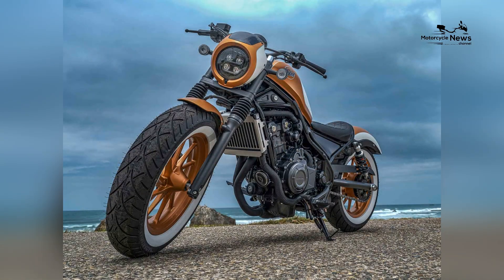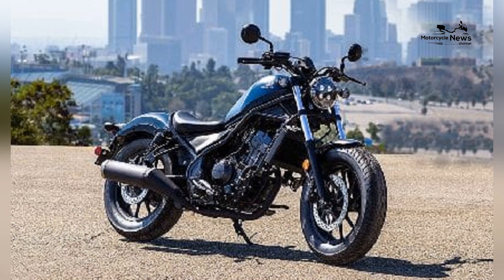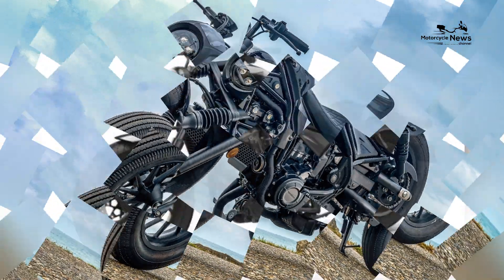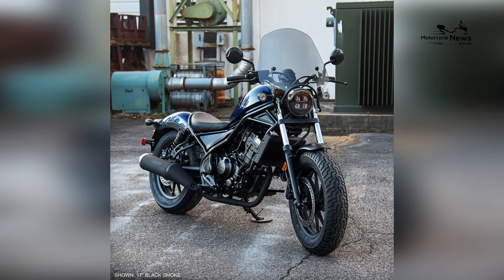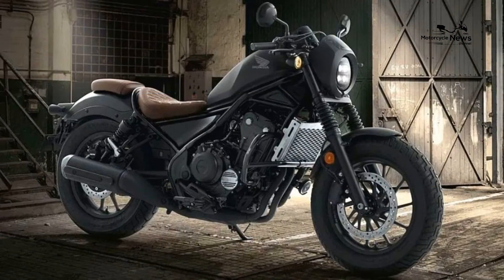Potent Parallel Twin Engine for Spirited Performance. At the heart of the Rebel 500 lies a potent 471cc parallel twin engine, delivering a spirited blend of accessible power and smooth performance. Honda's engine design focuses on delivering torque across the rev range, making it an ideal choice for novice riders eager to experience the thrill of cruiser riding.